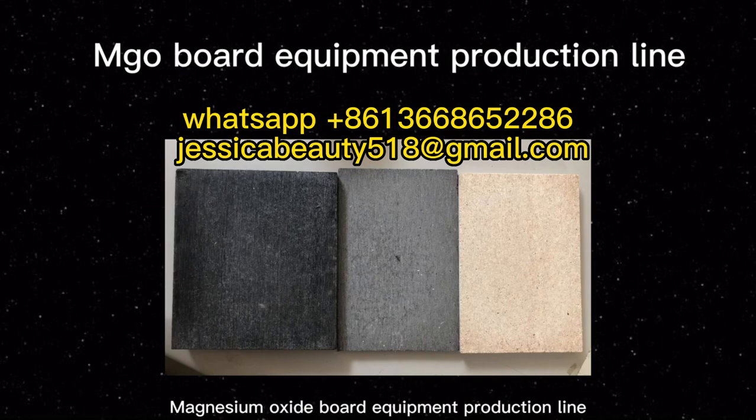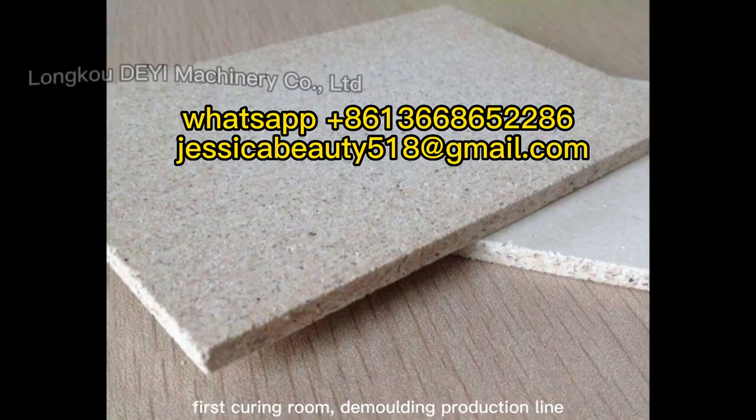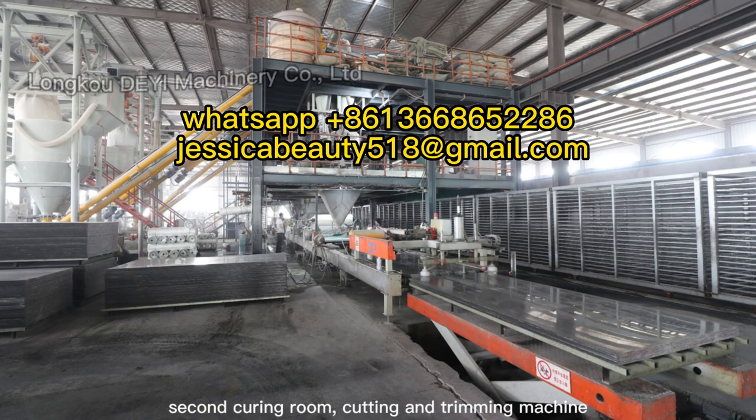Magnesium Oxide Board Equipment Production Line. The production line consists of a board-making machine, first curing room, emolding production line, second curing room, and cutting and trimming machine.